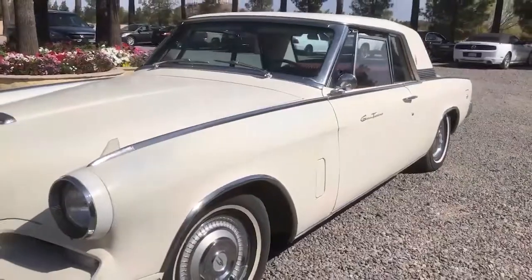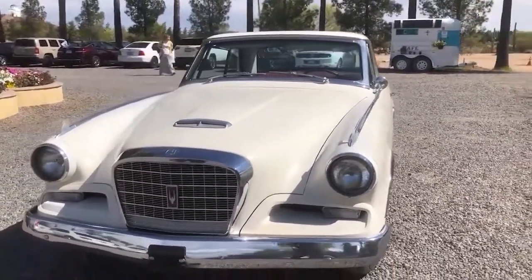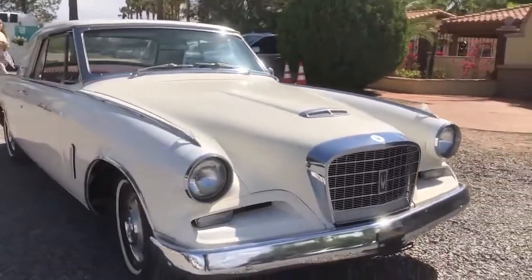No seat belts. You didn't do anything to the dash — this looks totally original. It's all original, even the ashtray. Maybe somebody on eBay's got one. But look at the leg room — this is a lot of room. It's like a cruising car, like a Sunday driver.